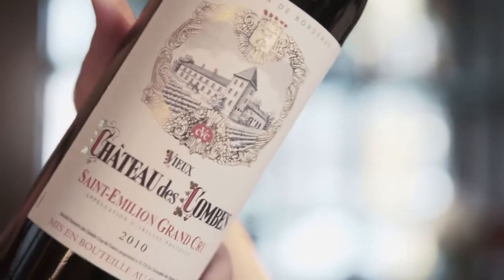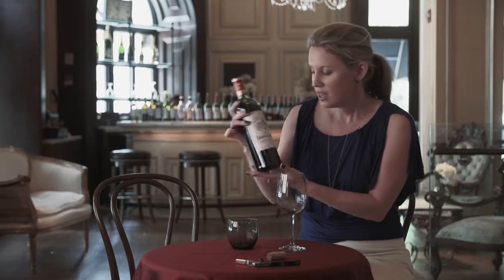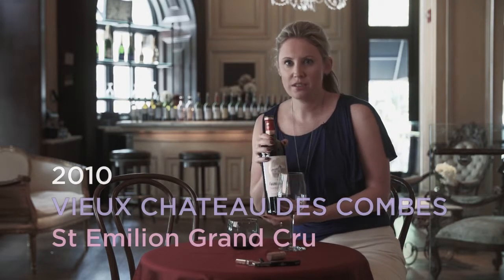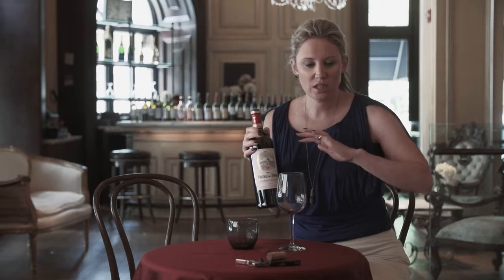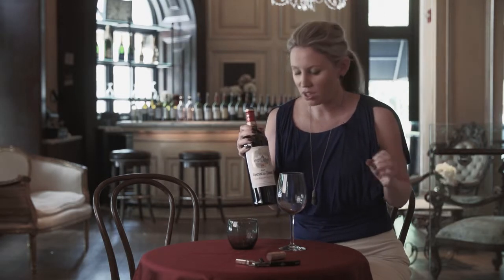This is the 2010 Vieux Chateau de Combes from Saint-Emilion. This is a Saint-Emilion Grand Cru wine. Saint-Emilion is a very famous wine region on the right bank, known for Merlot. The region is dominated by limestone soil, and Merlot grows so well in this soil type.